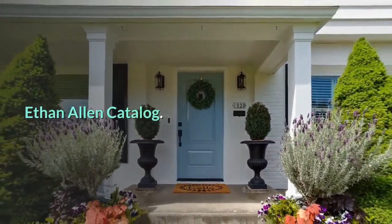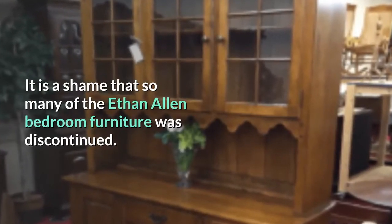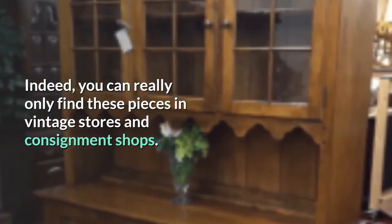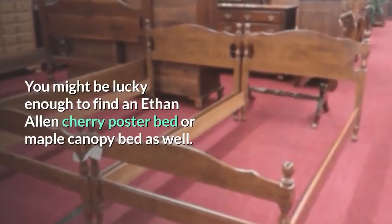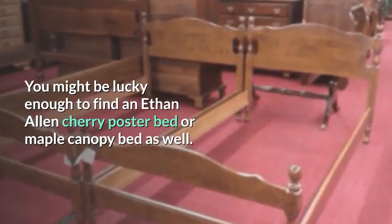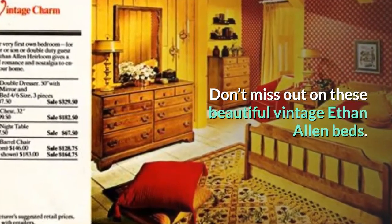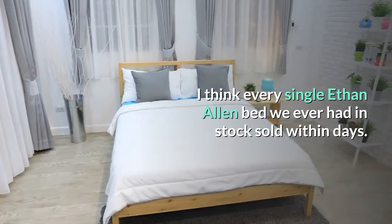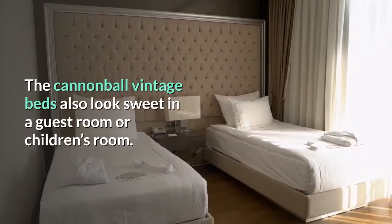Old Ethan Allen catalogs show beautiful, adaptable designs. It is a shame that so much of the Ethan Allen bedroom furniture was discontinued. Indeed, you can really only find these pieces in vintage stores and consignment shops. You might be lucky enough to find an Ethan Allen cherry poster bed or maple canopy bed. The cannonball vintage beds also look sweet in a guest room or children's room.